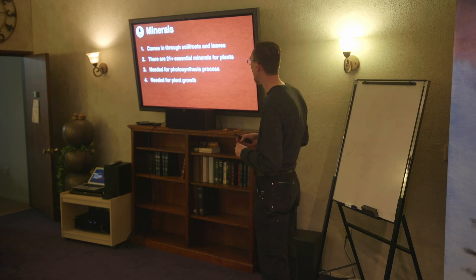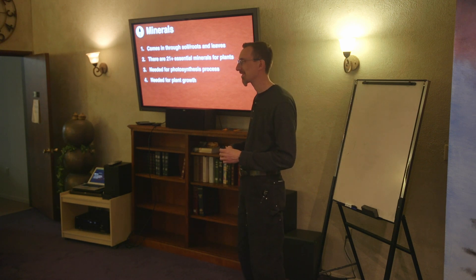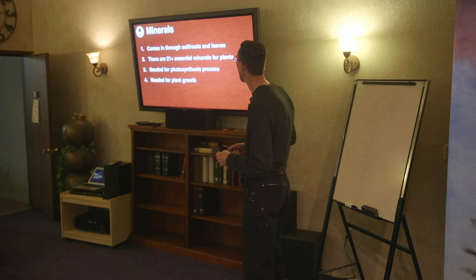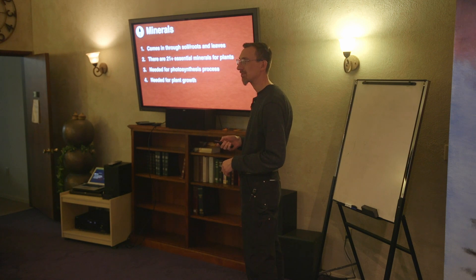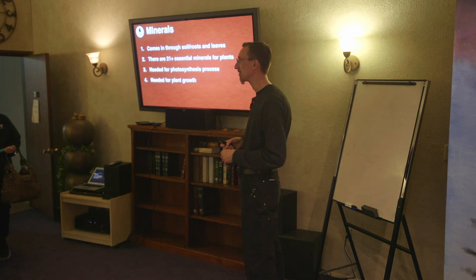So minerals — now we are going to be covering things that maybe aren't completely classified as minerals, more nutrients, since nitrogen isn't officially a mineral, but it's a general term we can use. Nutrients come in through the soil and roots and the leaves. Naturally, they come in through the leaves, like in places near the coast where there's a lot of seawater coming through the air as a mist, and a lot of minerals are dissolved in that.